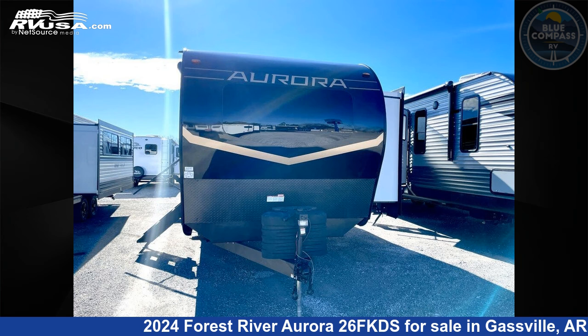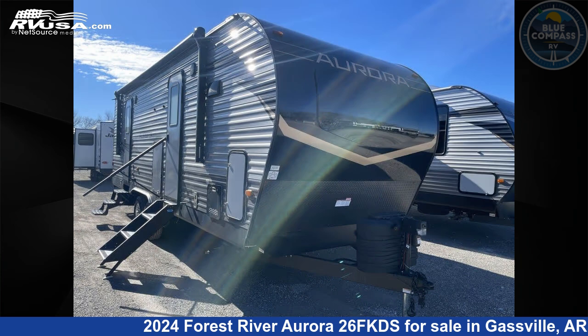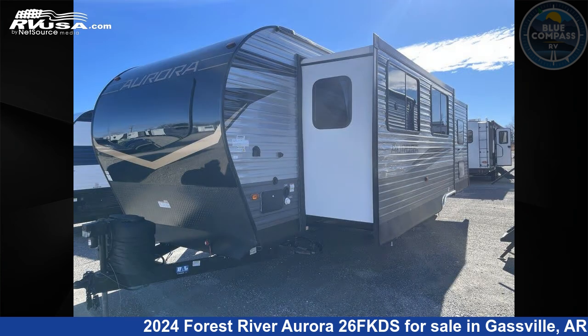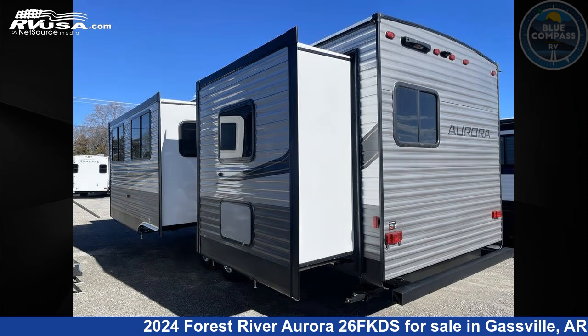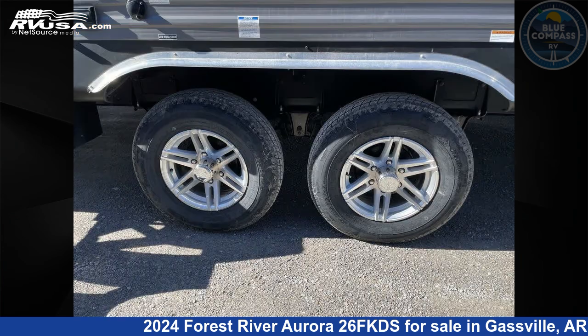This 2024 Forest River Aurora 26F KDS is a travel trailer RV. It is located in Gasville, Arkansas, 72635 and is offered for sale by Blue Compass RV Gasville. Click the link in the video description to visit RVUSA.com and see more photos as well as the current price.